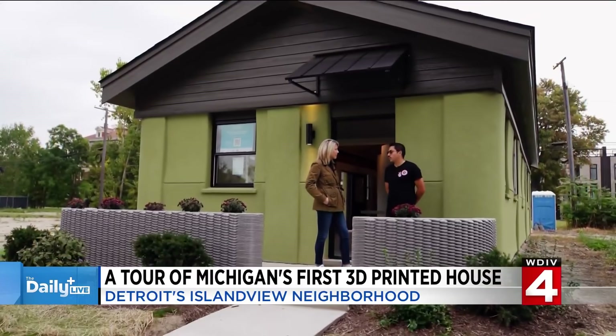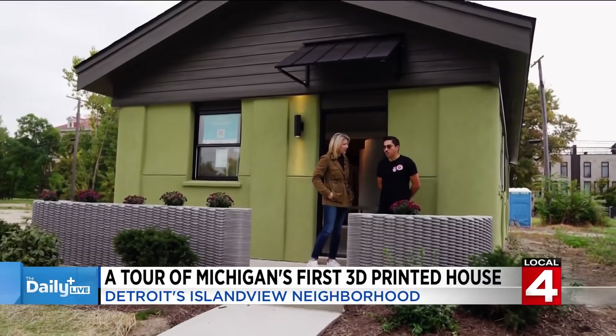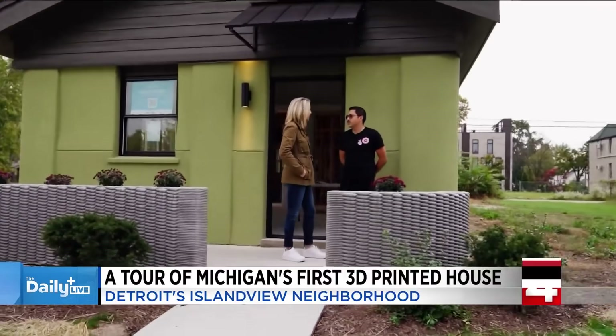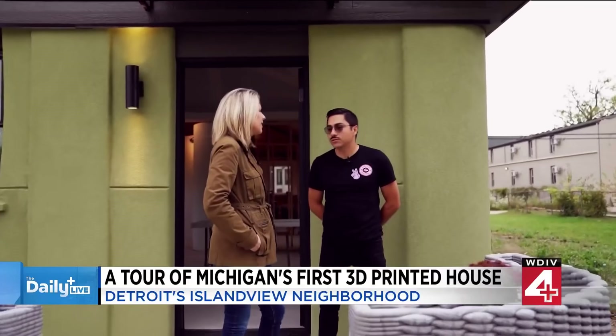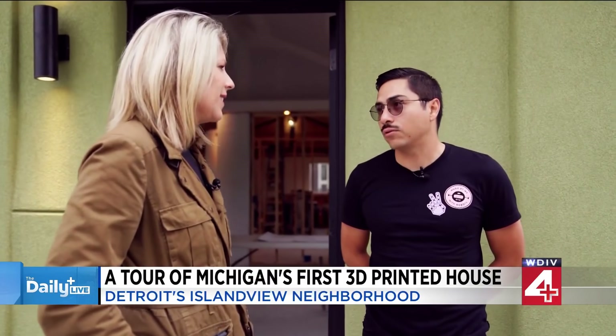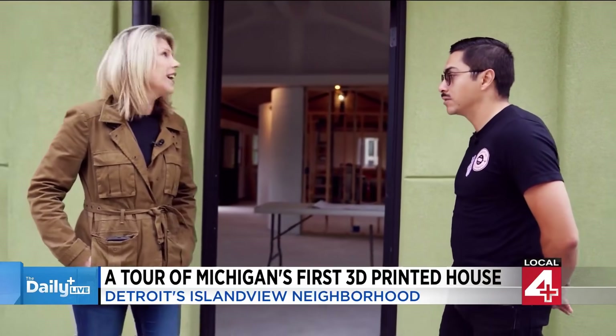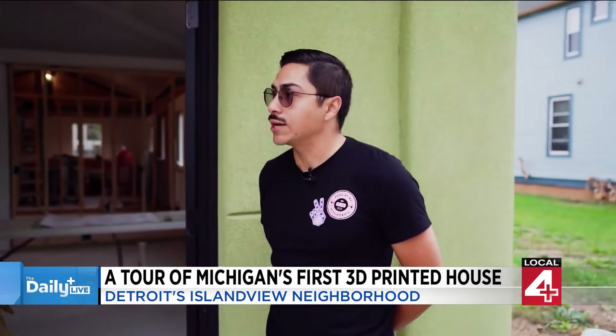It opens up the door for design to further itself, and for larger conversations about what type of housing is needed here in Detroit, what people want to see, and the quality of houses we're looking for. This house is also an all-electric build and is net zero ready. Because we 3D printed the wall segments and filled those segments with foam, it's a very airtight structure.